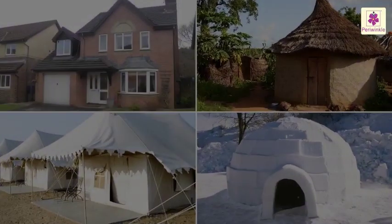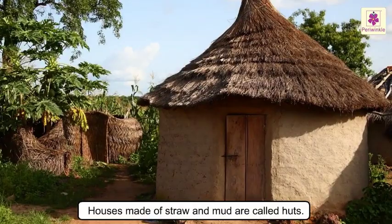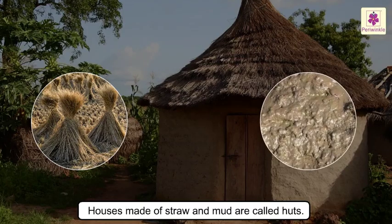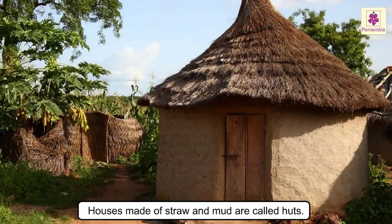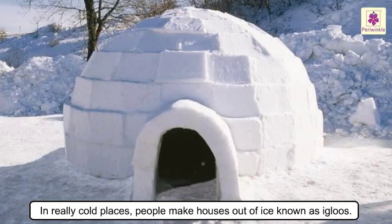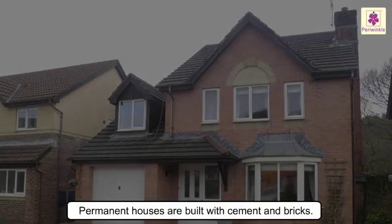Now let us have a look at the different kinds of houses. In some areas, houses are made of straw and mud — such houses are called huts. In really cold places, people make houses out of ice; such houses are known as igloos.